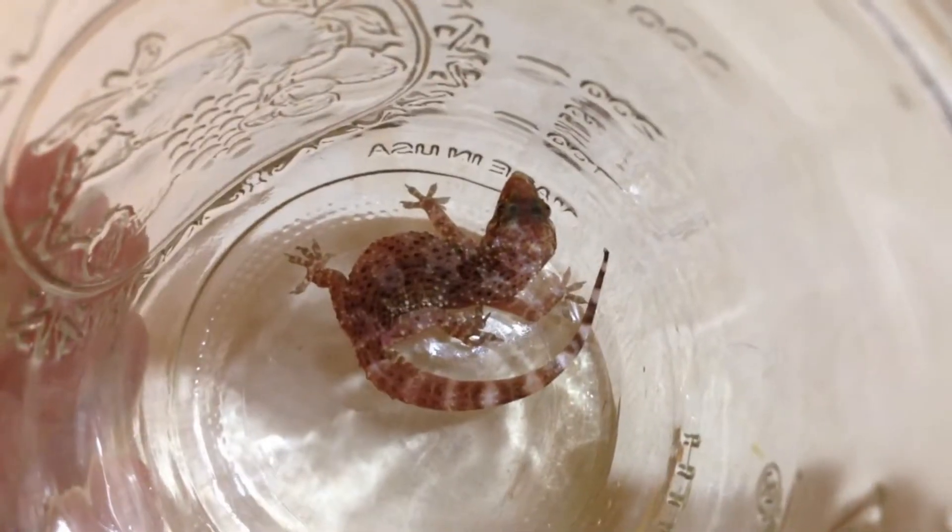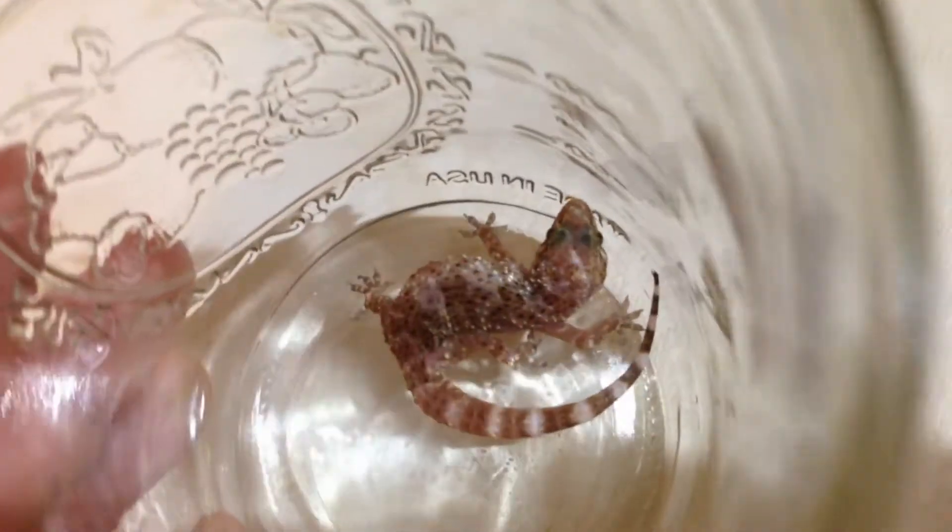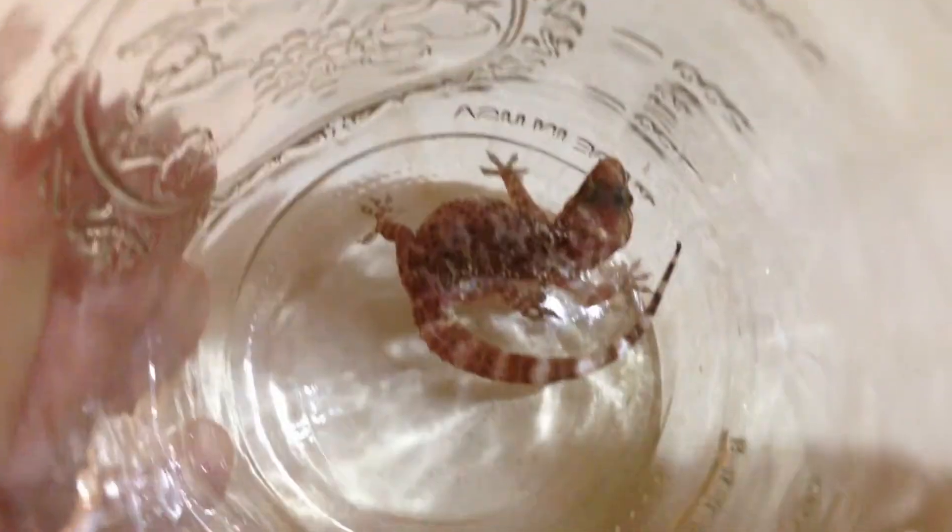This baby dragon, if you've never seen one before, is a Mediterranean house gecko. This is a particularly good sized one. I've got him or her inside a mason jar. It can't really climb out of here, but it can climb out of probably anything else that you put it in. They're extraordinary climbers, probably about as good as a tree frog.